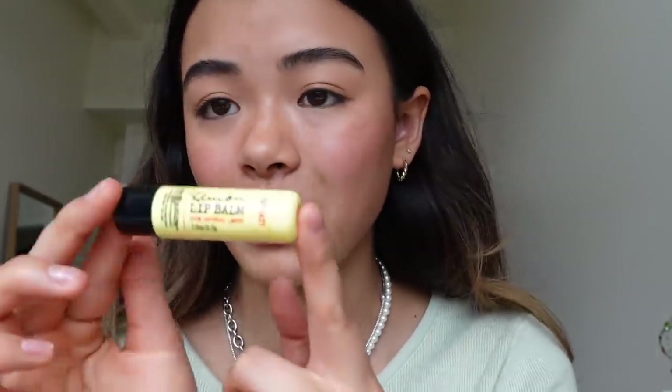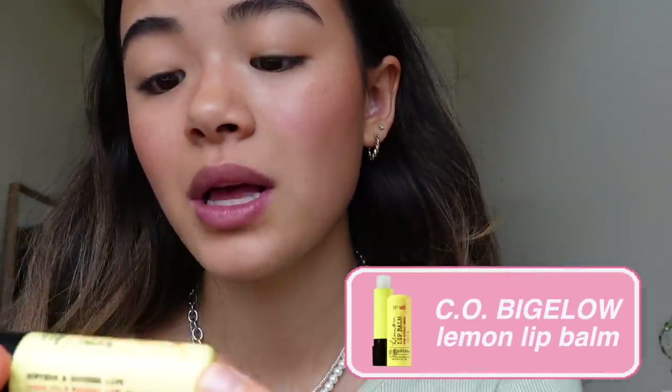I might have gone a little overboard but I like it. Let me put on some chapstick — my lips have probably been looking crusty the whole video. This is my favorite chapstick, I got it from Bed Bath & Beyond — it's the CO Bigelow Lemon Lip Balm.